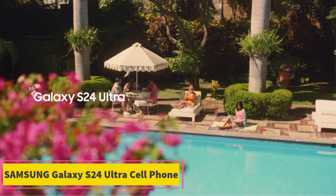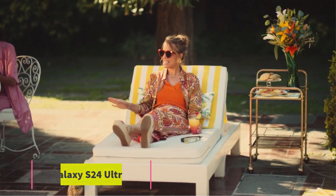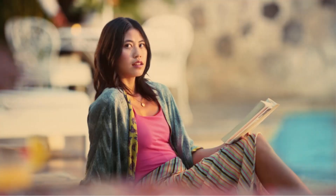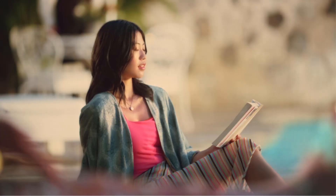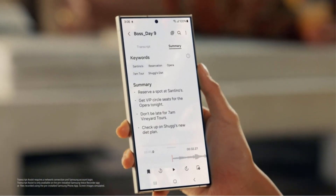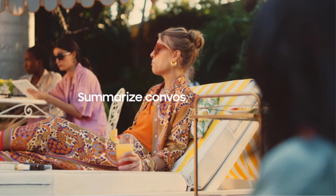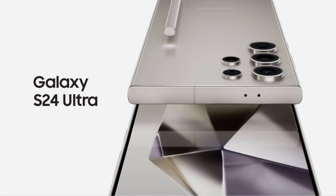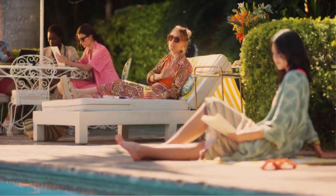Product 1: Samsung Galaxy S24 Ultra Cell Phone. The Samsung Galaxy S24 Ultra Cell Phone is a cutting-edge smartphone that exemplifies premium design and advanced technology. Released in 2024, this device is packed with features that cater to tech enthusiasts and professionals alike. With 256GB of internal storage, the Galaxy S24 Ultra offers ample space for apps, photos, and files, while its powerful AI capabilities ensure smooth and efficient performance across all tasks.